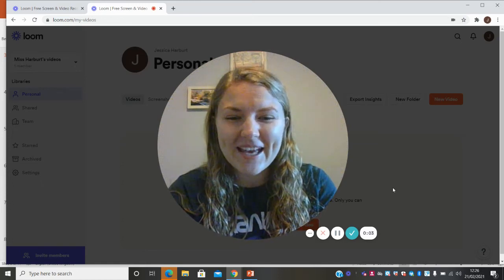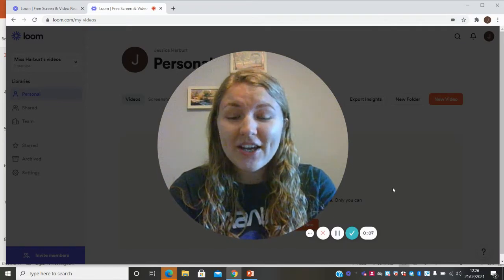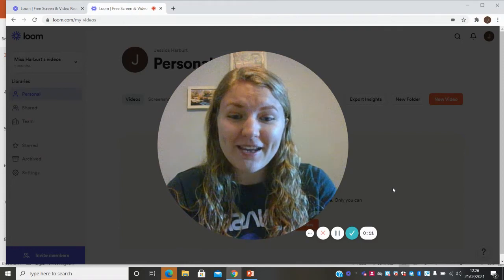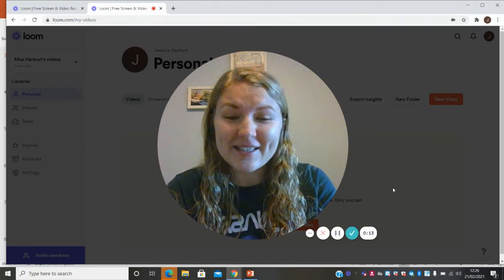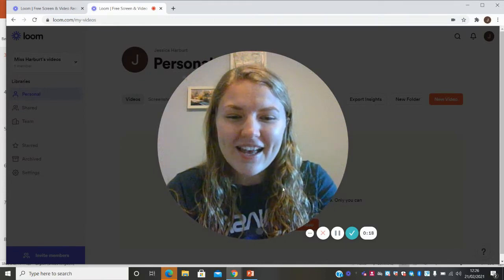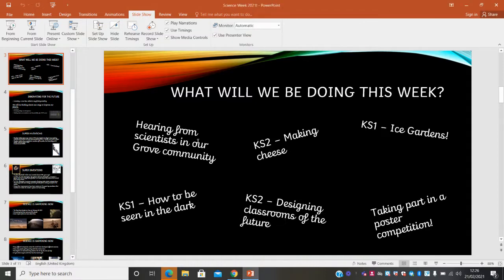Good morning, everyone. It's Miss Harbert here. For those of you that don't know me very well, I am a teacher in year four. You might have seen me before doing lots of music type things. But this week is very exciting for me because it's a bit different. I am going to be helping you do lots of Science Week activities. So thank you to Mrs Pamerson who's let me do this little assembly for us.